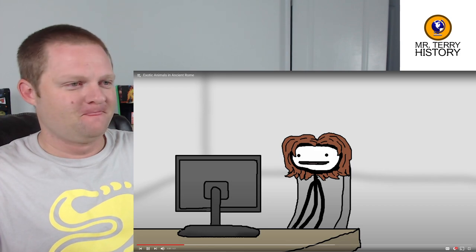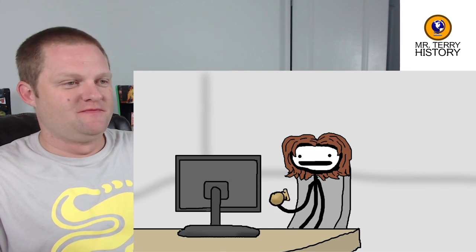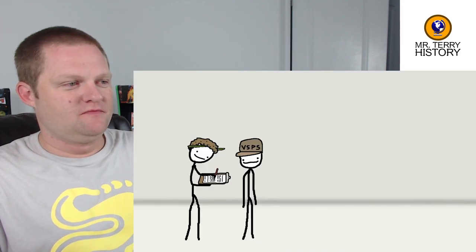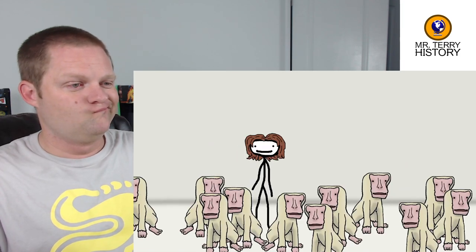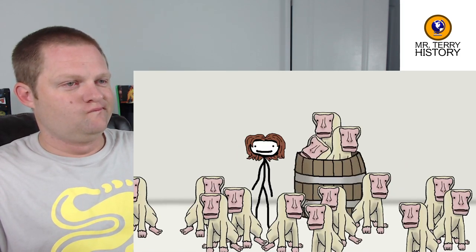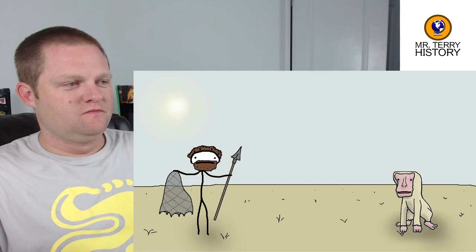The video continues: In 200 AD you couldn't even get a doorknob, yet if you had the right resources you could order a monkey — many monkeys, by the barrelful presumably. Alternatively, if you were born in the right place, you could be the monkey poacher, wrestling up primates with nothing more than a net, a pokey thing, a hole in the ground, and a whole lot of ambition.